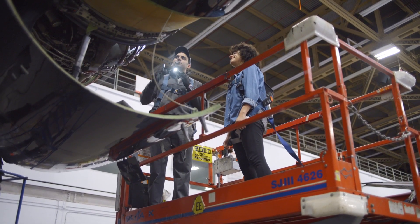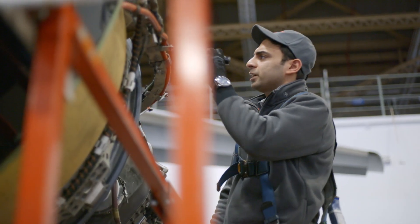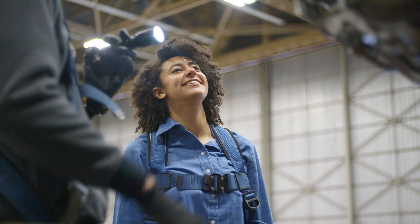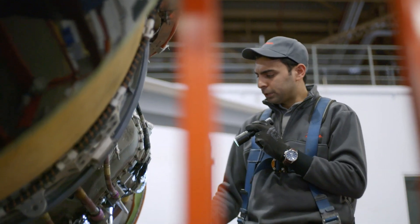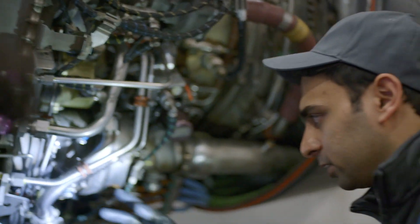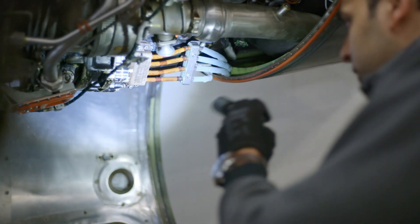Mariam, today we are going to do some visual inspection. We're just going to check to make sure there's no visual damage on the components. The main things are the hydraulic pump, the fuel pump, the outboard bleed valve, and then we have an air starter. We check the cables attached to make sure there's nothing loose.